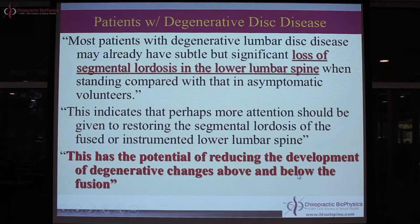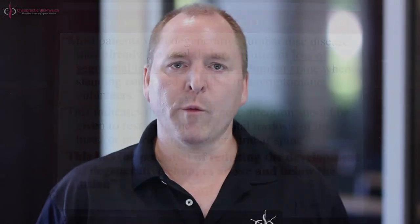It is a somewhat ridiculous scenario that surgeons are accepted in restoring lumbar lordosis but chiropractors are told corrective care has no bearing on patient health. Jackson, one of the preeminent orthopedic surgeons, said patients with this condition have loss of the curve and we should correct it — surgically. I'm saying: why don't we try conservatively first, and send to surgery only if the patient fails? This information combats personal opinions against corrective care. Additionally, restoring normal alignment has the potential to reduce degenerative changes above and below a fusion.